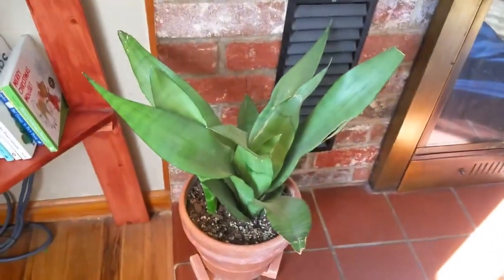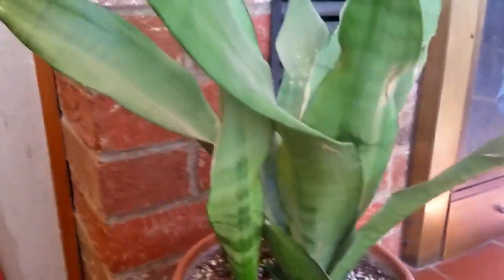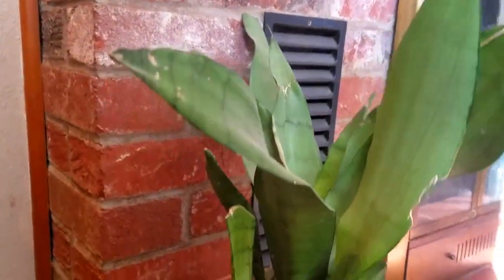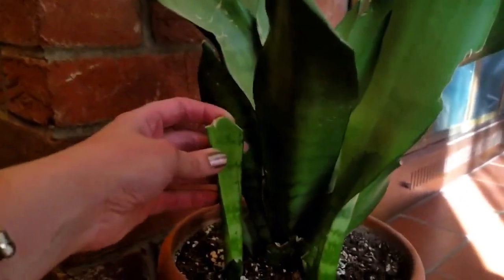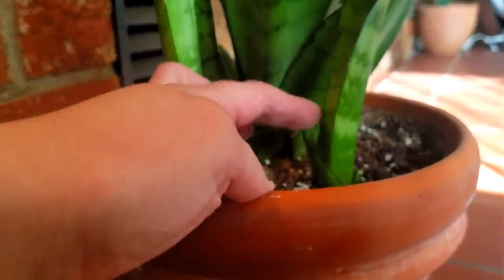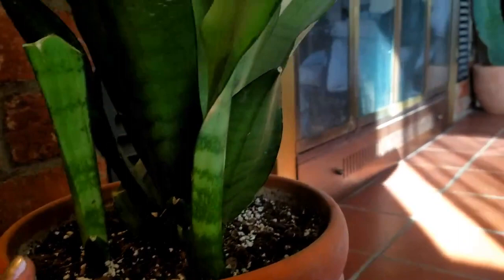My moonshine sansevieria has had some trouble — we dropped a bunk bed on it this winter. It's never dull around here! We had some damage, but here's a baby that is now as tall as the mother plant. One of the other babies broke off when the bunk bed fell, so I took a cutting. This plant has quite a few little nubs — new growth — coming in, and there's a third baby that started last year too.